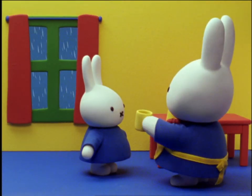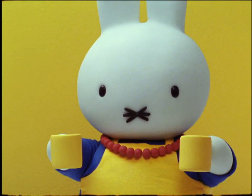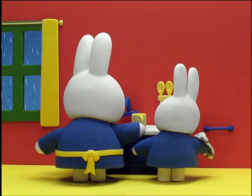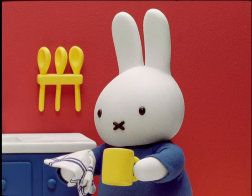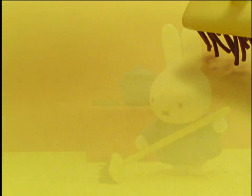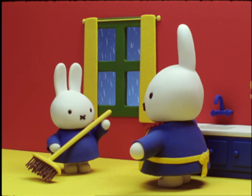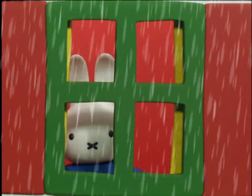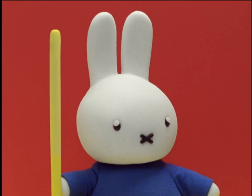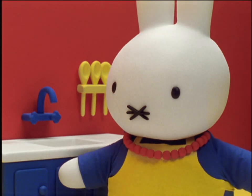It was a rainy day. What should I do today? said Miffy. I can't go out in the rain to play with my friends. Well, you can help me do the dishes, said Mother Bunny. So Miffy dried the dishes. Then she swept the floor. Thank you for your help, said Mother Bunny. Miffy looked out of the window again. Still she had to stay in the house. What else can I do for you, Mother? asked Miffy. You've helped me enough, said Mother Bunny. Why don't you take your crayons and draw some nice pictures?